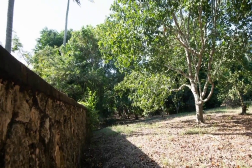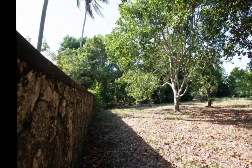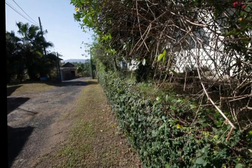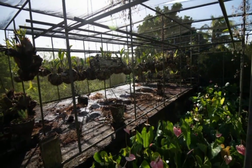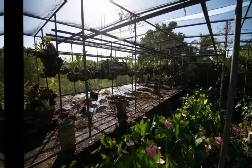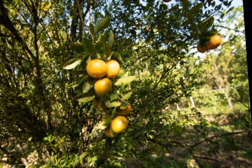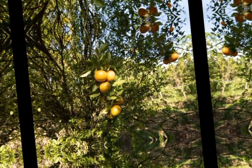The yard is fully fenced and comes with a beautiful greenhouse garden area. There are a variety of fruit trees on this property, which includes oranges, bananas, and coconuts.